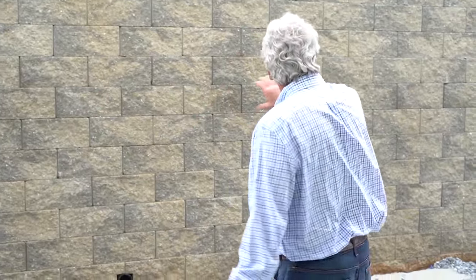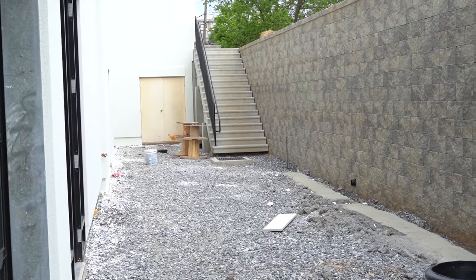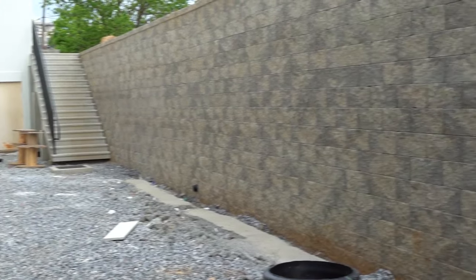This wall that we built — remember the old stone wall we had that was falling down? Well, we built a really beautiful structural wall, and the wall is going to have landscaping in front of it. There'll be cascading landscaping. We'll have pots of flowers, benches. Where Jesse's pointing now is an area that we're going to set up for a contemplative garden. Really no limits to what we can do with the space.